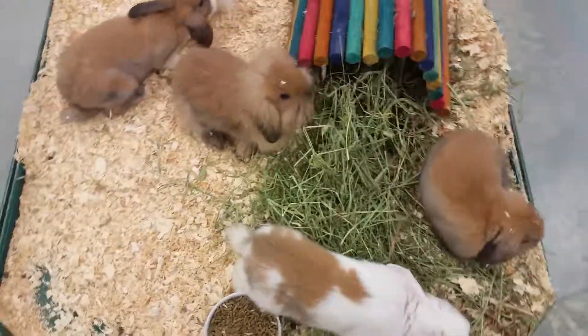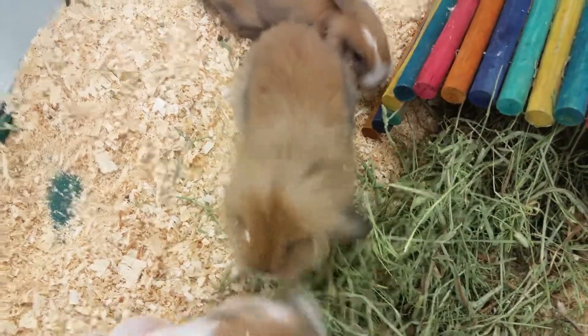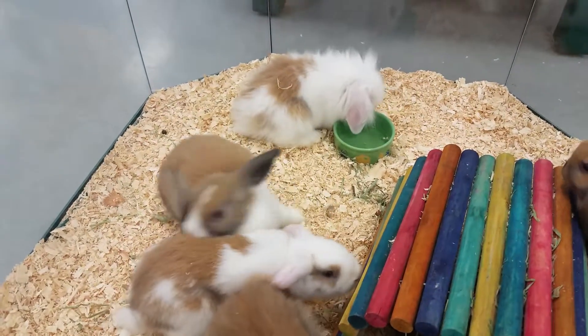These guys are very friendly little rabbits. You can kind of see right here — this shows a little bit of what the dad is, with the fuzzy on the head, and then the white one in the back there showing a little bit more of what the dad is actually looking like.